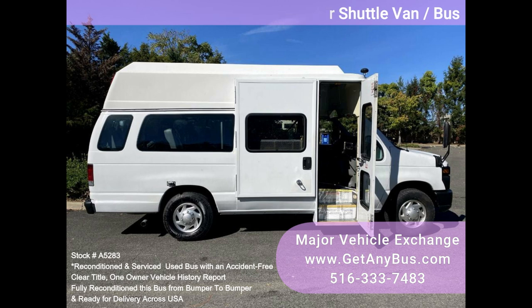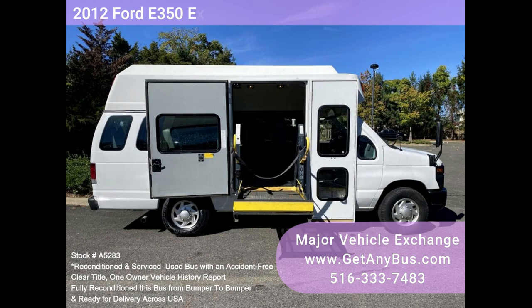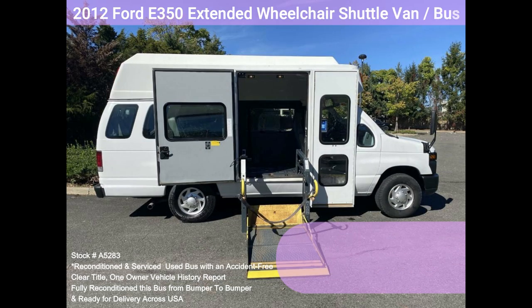The van was part of a government fleet and was extremely well maintained. It handles up to three wheelchairs and up to six passengers plus the driver. One owner, accident-free, clean title vehicle history report. Clean, fully equipped, and in mint condition.